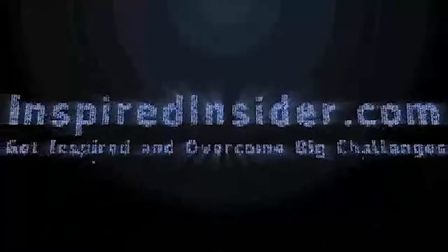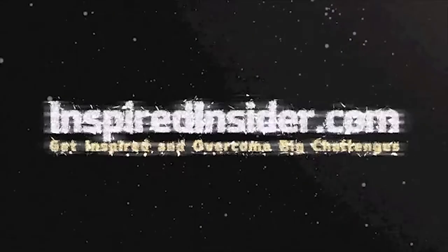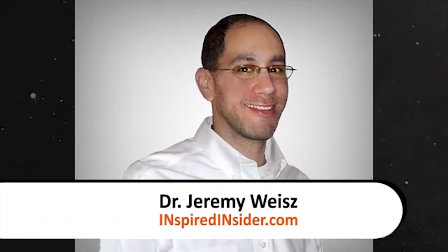You are listening to Inspired Insider with your host, Dr. Jeremy Wise.